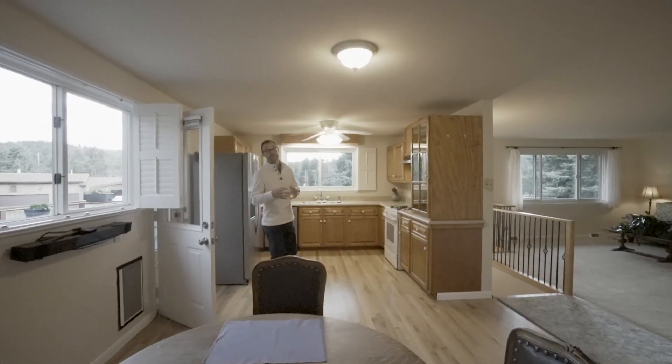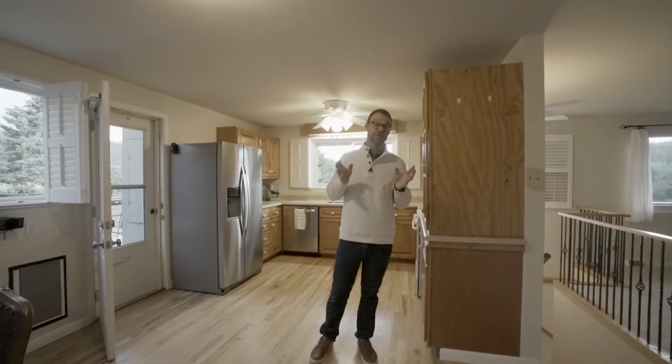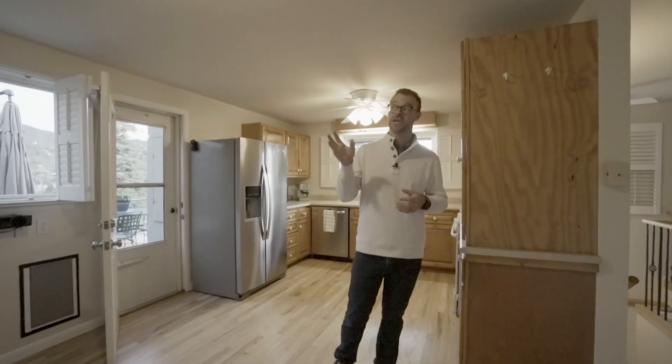You'll love the main level living of this ranch floor plan. The kitchen and the dining room feature refinished oak hardwood floors and fresh paint. Plus, they open right onto the living room. It's perfect for entertaining.